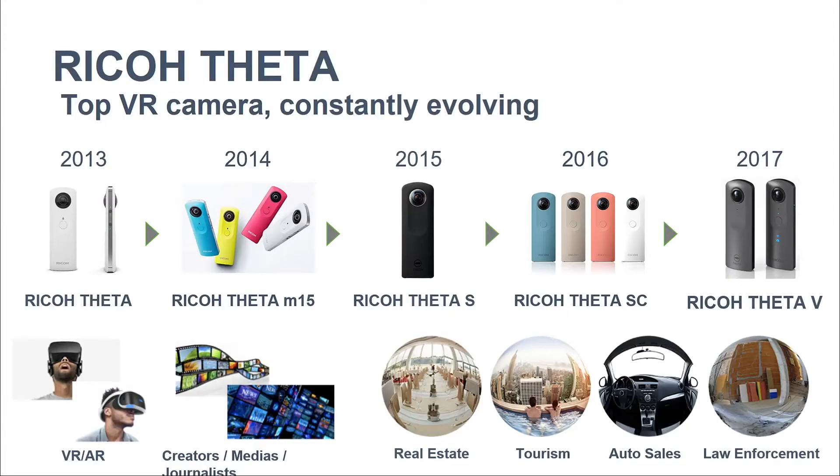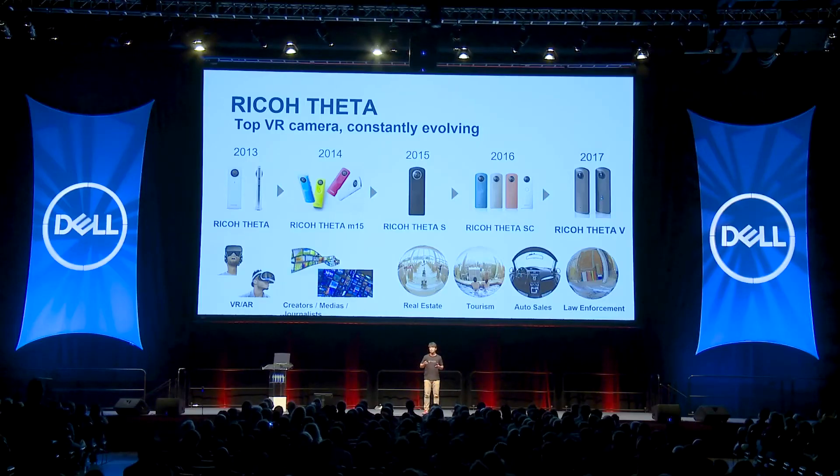Based on these technologies, Ricoh has released new models of the Ricoh Theta 360-degree camera every year since 2013. We have collected great feedback from AR and VR enthusiasts, video content creators, media, and journalists, as well as industries such as real estate, auto sales, and law enforcement, among others.